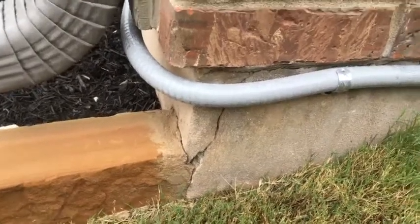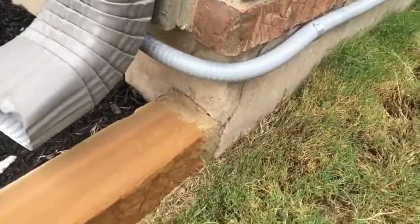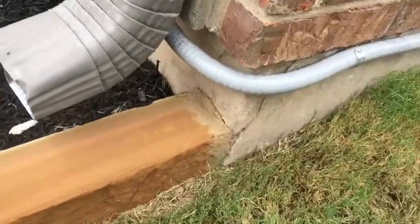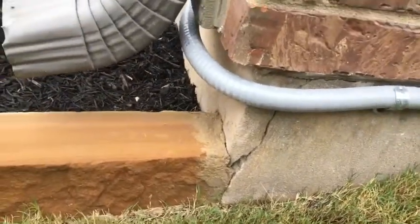A corner pop is a V-shaped crack on both sides of the foundation corner. They're caused by a difference in expansion and contraction rates between the foundation and the brick or the siding above it.